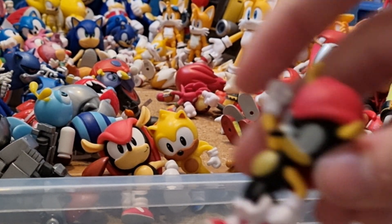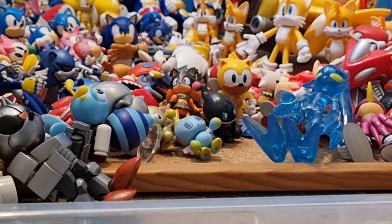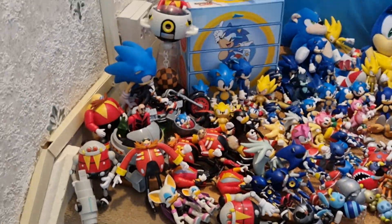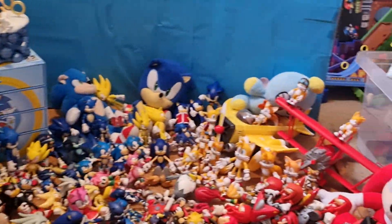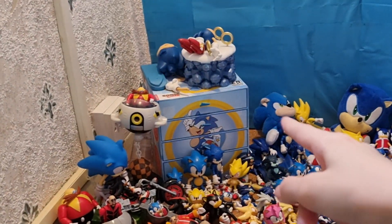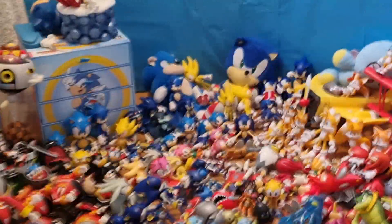And I got AliExpress Mighty. And I also have Jakks Pacific Cheese the Chao plush. Oh my God, my collection's definitely increased by a lot since last year. I think those are all my action figures and plushes. Now I need to go through playsets and Lego and other stuff.